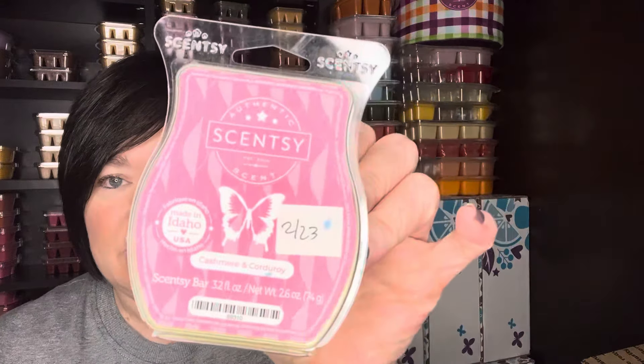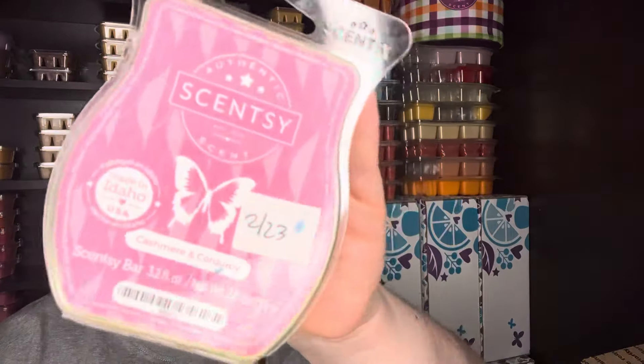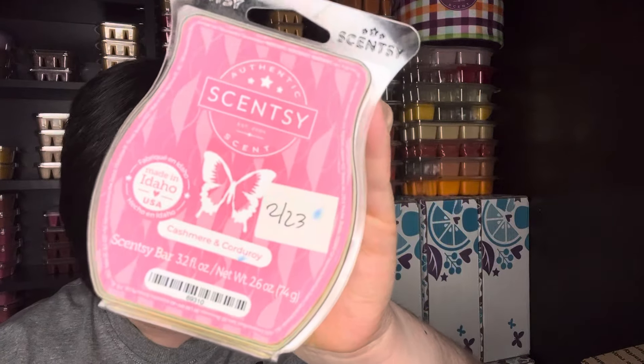I worked on Cashmere Corduroy, which is in the catalog now. It's just a nice bedroom scent — definitely more comforty and cozy, like almost like a cashmere sweater. I love this for the bedroom in the fall and winter.